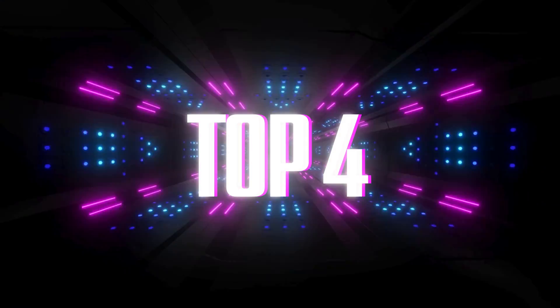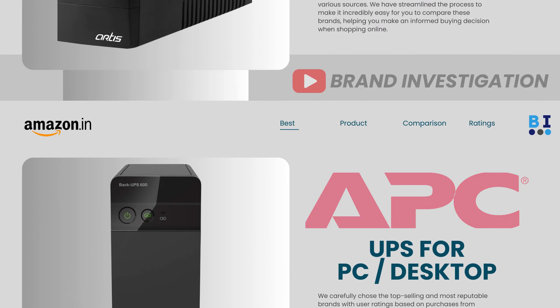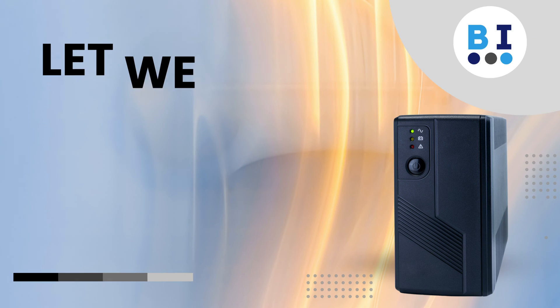Let's now explore the top four recommended UPS for PC desktop brands, including: first, APC UPS brand; second, Artis UPS brand; third, Zebronix UPS brand; and fourth, Vertiv UPS brand. Let's see the comparison.